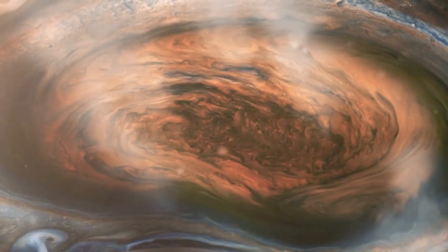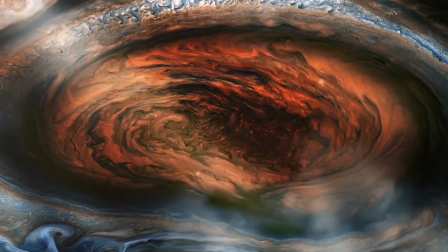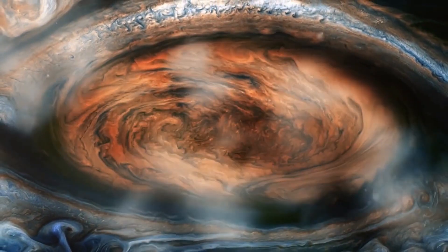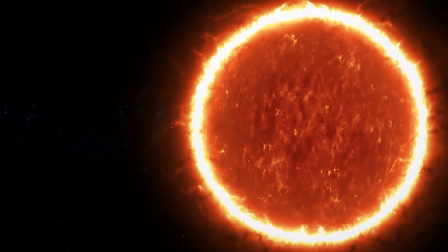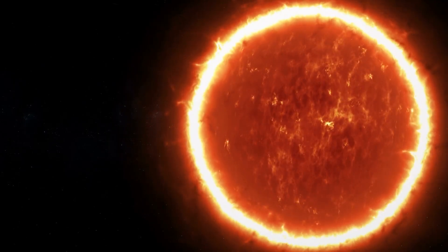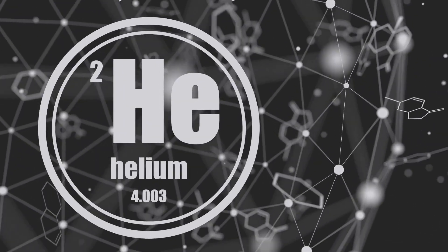A really interesting thing is that Jupiter has the same composition as the Sun. If the Sun were smaller, it would just be a huge ball of hydrogen akin to Jupiter. The hydrogen in the Sun's core is held together by a lot of gravity, resulting in high pressure. The pressure is so high that when hydrogen atoms collide with enough force, they create a new element — helium — in a process called nuclear fusion.